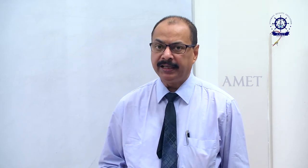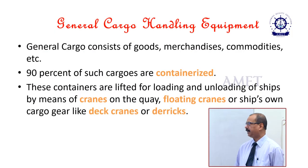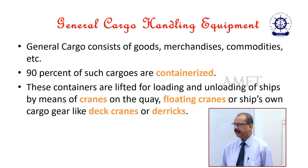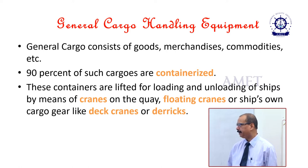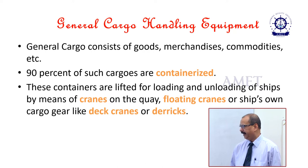A tanker will have various pipelines through which the cargo is transported to the shore. Next is general cargo handling equipment. General cargo consists of goods, merchandises, commodities, etc. 90% of such cargoes are containerized. These containers are lifted for loading and unloading of ships by means of cranes on the quay, floating cranes, or ship's own lifting gear like deck cranes and derricks.